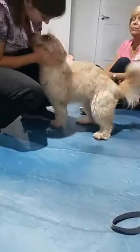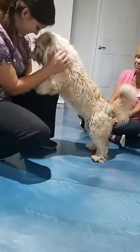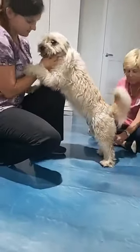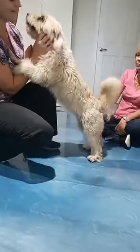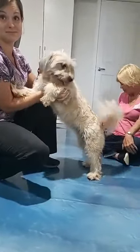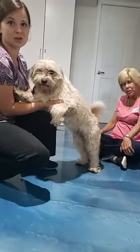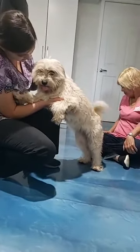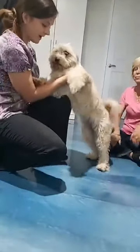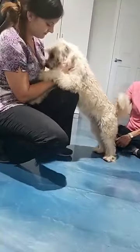She looks like a Benji — a mini version of my Brody. She's beautiful. Monica gave her the name Bailey, after Bailey Road where she was found. If you know whose dog this is — female dog — the number is 877-506-8100.